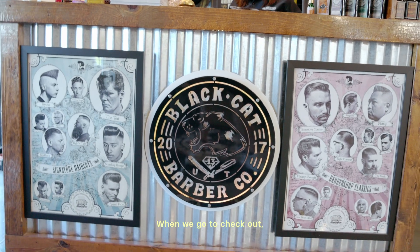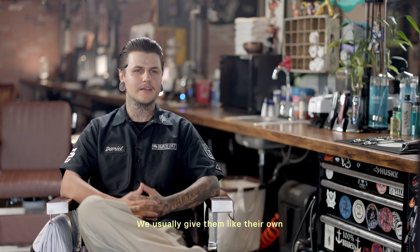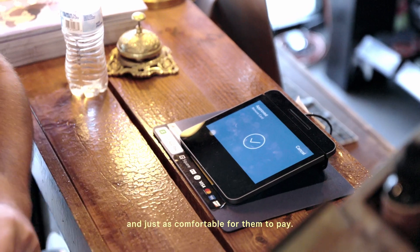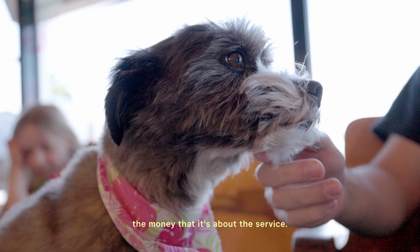When we go to checkout, we just bring them up to the counter. We sign in on the Square Point of Sale system. We usually give them their own time to punch in whatever kind of numbers they want — receipts, anything like that. We like it smooth and seamless and just as comfortable for them to pay. They don't feel like it's just about the money — it's about the service.